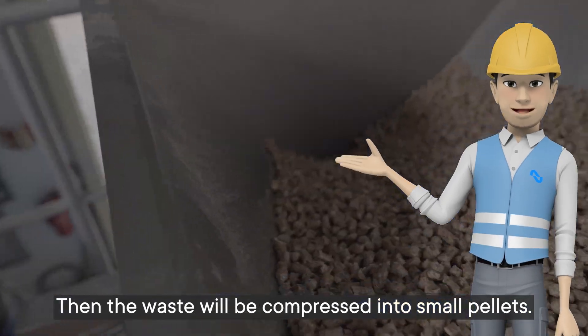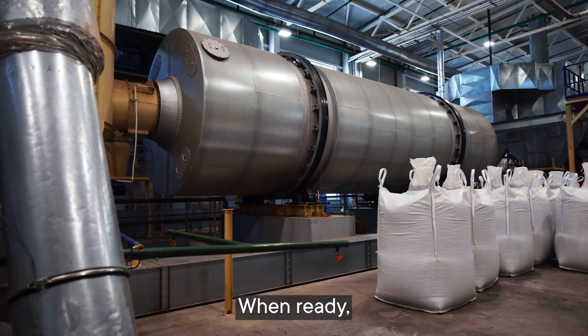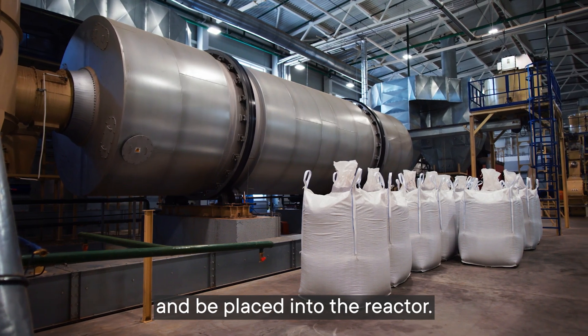Then the waste will be compressed into small pellets. When ready, the compressed pellets will flow into the dosing screw and be placed into the reactor.